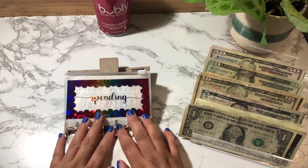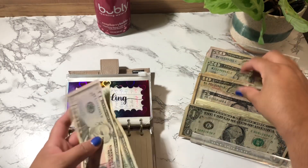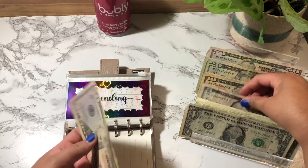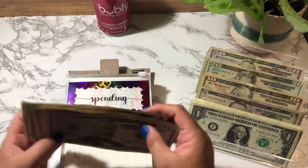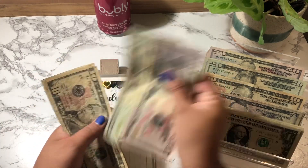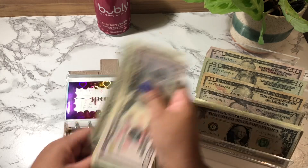Spending is next. Spending is going to get $100 — it's going to get a $50, a $20, two $10s, a $5, and then 5 singles.